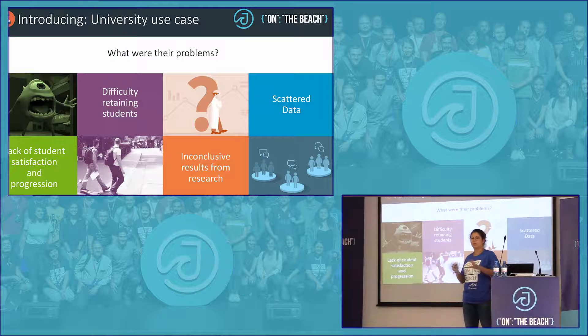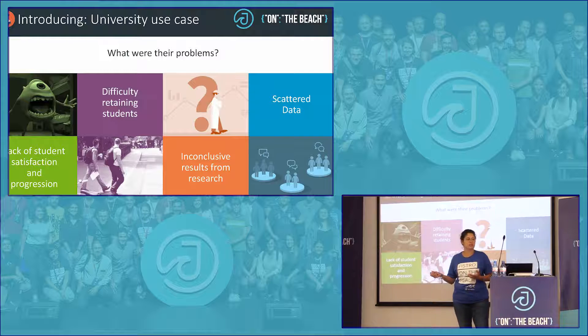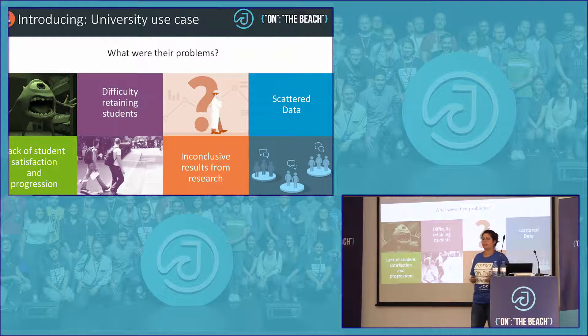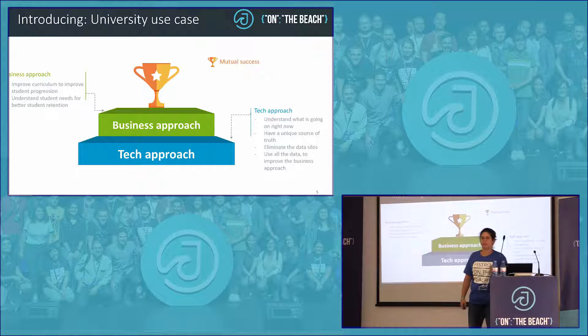As in most universities and companies, research was done but teams weren't really talking with each other. Maybe it sounds familiar — everyone does their own research but there's nothing conclusive. The same with this university: the data was everywhere. So their technology department came to us and asked for help.